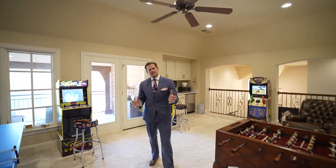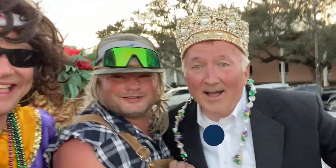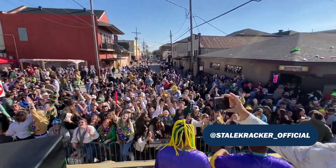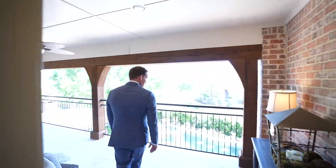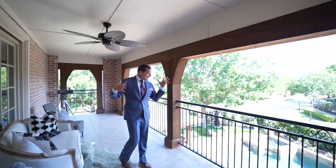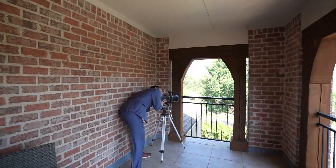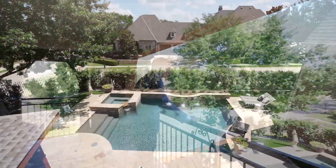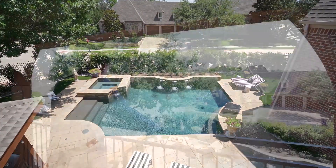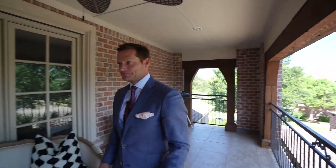Another feature I really like — because I've got family from Louisiana, and you know how they like balconies during Mardi Gras — this home has an awesome balcony. And it's not one of those non-usable balconies. You can actually come out here, sit down, and enjoy everything. Maybe even look at the stars. And look at the views of your outdoor living space — man, that is nice. Let's go back inside and check out our downstairs.